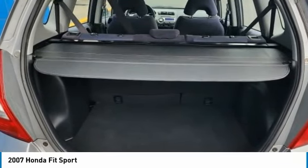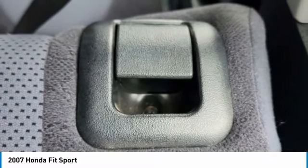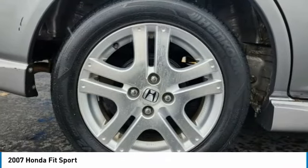Alloy wheels. Aluminum wheels. Rear spoiler. Remote keyless entry. Fog lights. Front wheel independent suspension. Speed control. Front disc rear drum brakes. FWD.